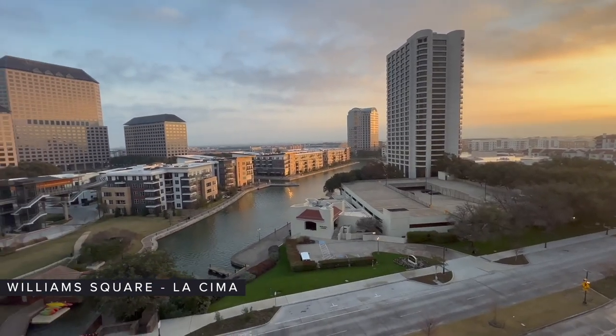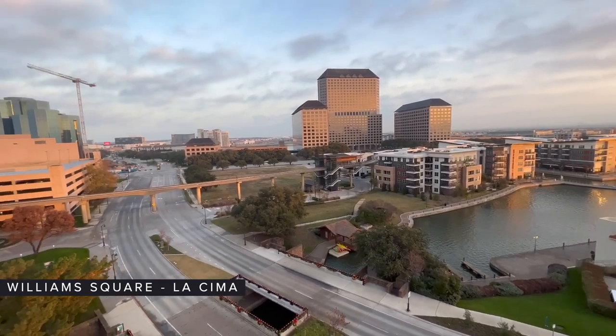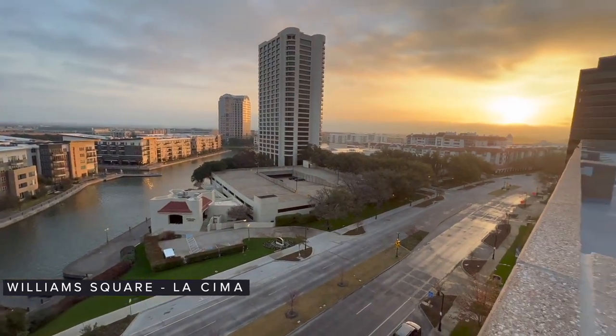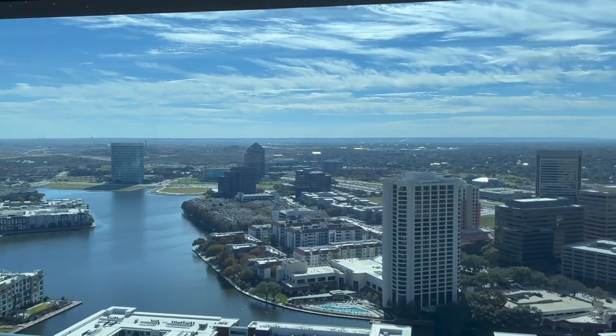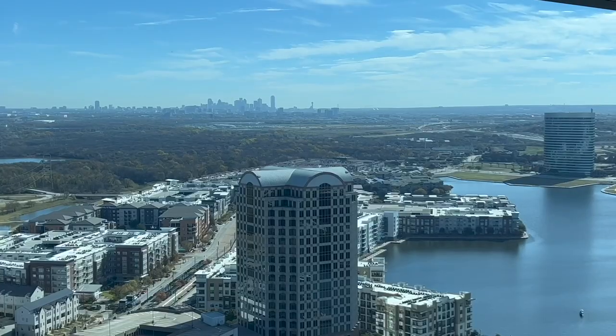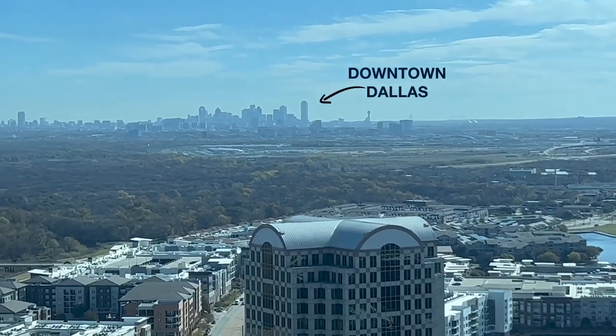Welcome back everyone. Right now we are at the top of a building called Williams Square, inside a country club called La Sima on the 26th floor. I couldn't think of a better place to give you one of the most profound views of all of Irving Las Colinas. As you can see behind me, here's the magnificent Lake Carolyn area — about three and a half miles in perimeter if you want to give it a run. Way off in the distance you can see downtown Dallas. We're about 15 minutes from downtown Dallas and about 10 minutes from DFW Airport. Next we'll head over to Toyota Music Factory.